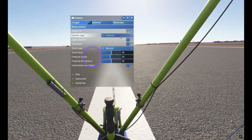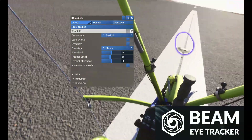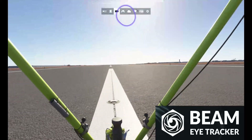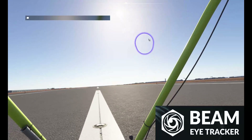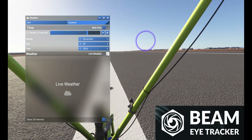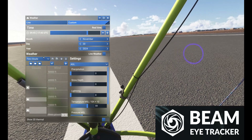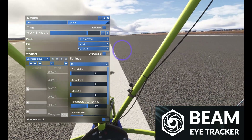Flying MSFS 2024 is an engaging experience, but the camera controls can still feel a bit clunky, especially when trying to focus on different parts of the cockpit or admire the scenery. What I like about the Beam Eye Tracker is that it's not just the cockpit — it works pretty much everywhere in the sim.